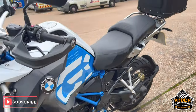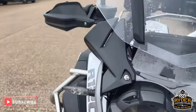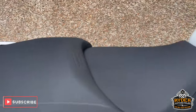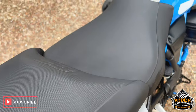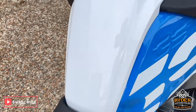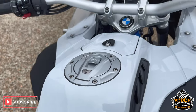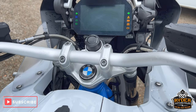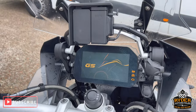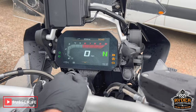Really nice condition overall. The rear seat does have a couple of little scuffs along the mounting area, main seat's nice. It's also all keyless, and it's also got the BMW sat-nav.